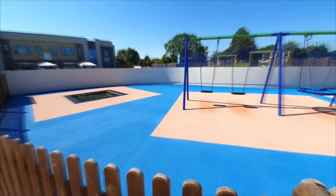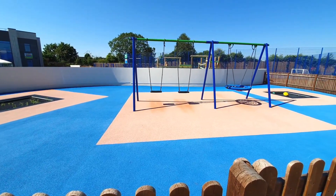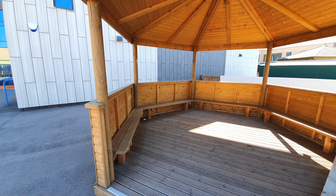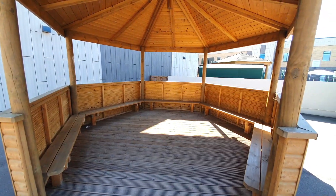There's a separate section with swings and trampolines which you can enjoy while adults make sure you are safe. The gazebo is a great space for sitting down and having a chat with your friends or just chilling.